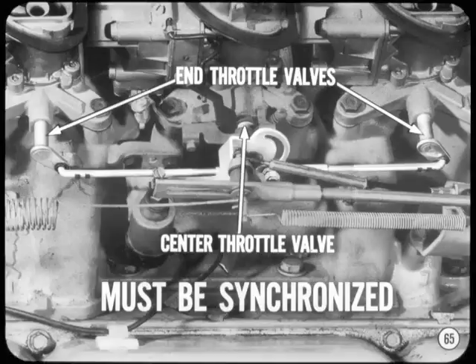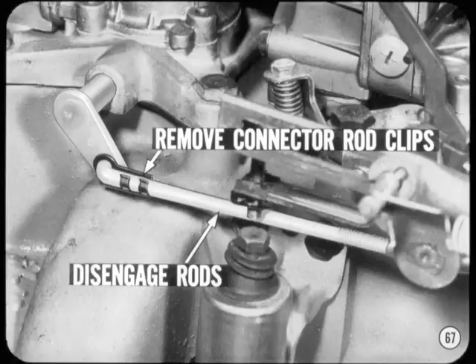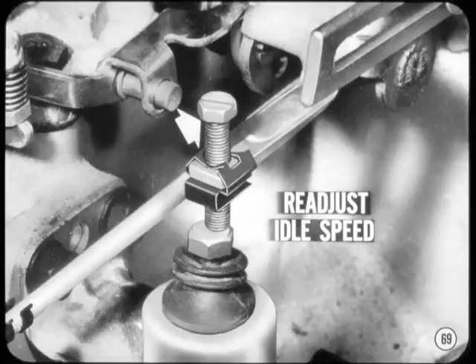The end throttle valves must be synchronized with the center throttle valve. To do this: if the adjustment is done on the vehicle, be sure the ignition switch is off — this de-energizes the fast-idle solenoid so clearance is obtained between the plunger and fast-idle adjusting screw. Remove the air cleaner, then remove the end carburetor throttle connector rod clips and disengage the front and rear rods from the throttle levers. Close the throttle valves on all three carbs and hold in the closed position. Shorten or lengthen the front and rear connector rods by turning in or out in the threaded sleeve, adjusting until the rod can enter the hole in the throttle lever evenly. After installing the throttle connector rod and the end carburetor throttle levers, secure with spring clips.